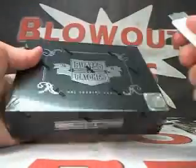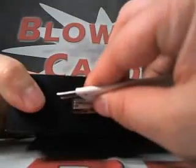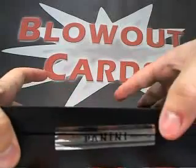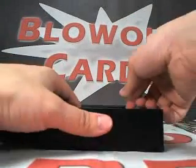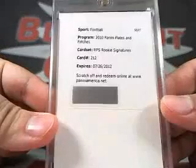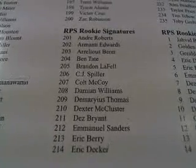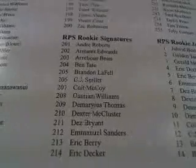Here we go — this is 2010 Panini Plates and Patches football. Your first hit is RPS Rookie Signatures, card 212 — Emmanuel Sanders, RPS Rookie Signatures. Emmanuel Sanders Redemption.